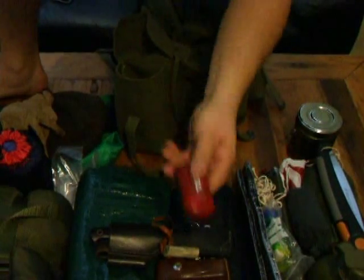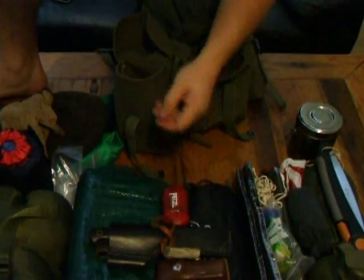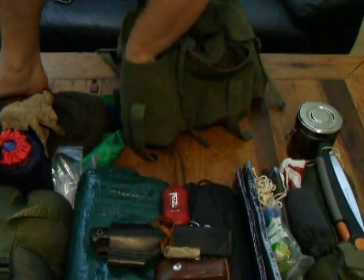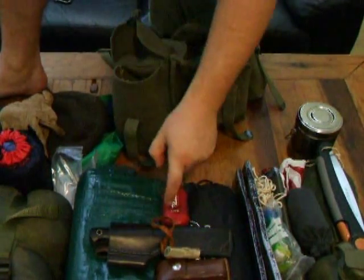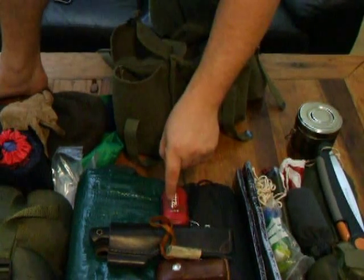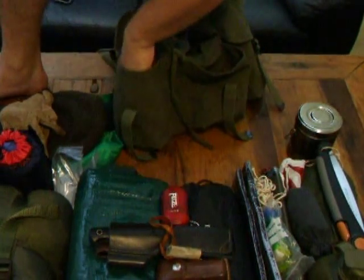You obviously do need a torch to find something you've dropped on the ground, or if you need to find things, or if you've got a book and you're reading. But then I'll just put it on the red setting — this Petzl E-Lite has a red setting on it, which is good.